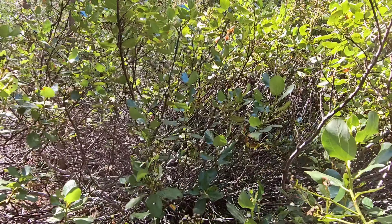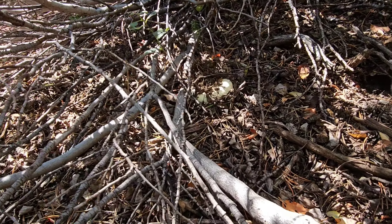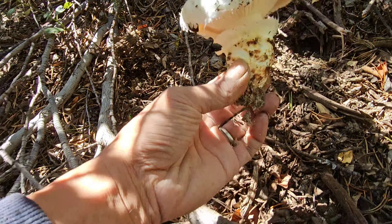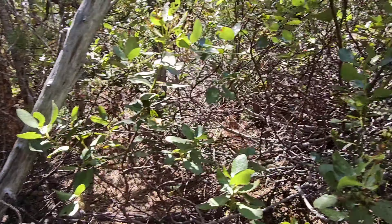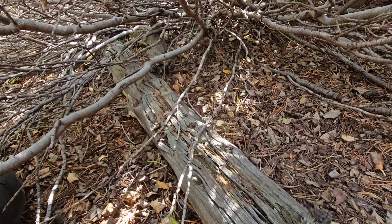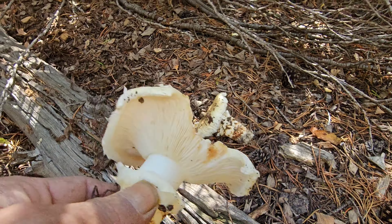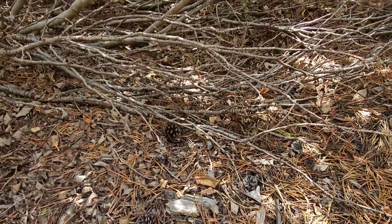I don't know if you can see it, but in the bush right there — is it a pine? It looks to be so. It's a flower. No mound. Okay, keep looking.